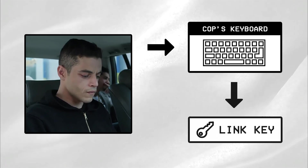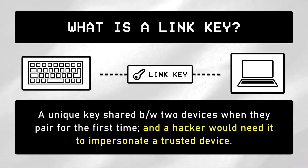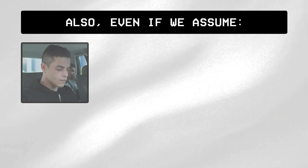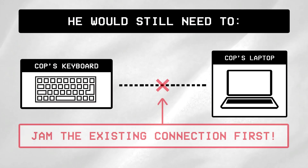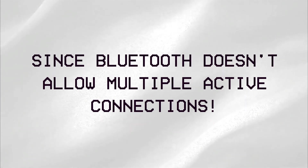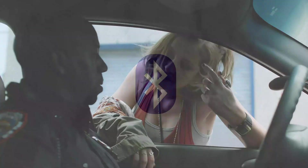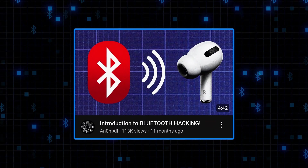So is this hack logical? Well yes, but only with a few technical flaws. In order for Elliot to successfully impersonate the cop's keyboard, he would also need something called a link key, which is generated and stored when two Bluetooth devices pair for the first time — and without it, he couldn't just rely on the MAC address and device ID. Also, even if we assume Elliot somehow forced a re-pairing process to capture the link keys using a tool like Ubertooth1, he would still need to jam the existing Bluetooth connection before his spoof device could take over, since Bluetooth devices don't allow multiple connections at the same time. However, I still vouch for this scene as everything else was quite accurate and presented very creatively.